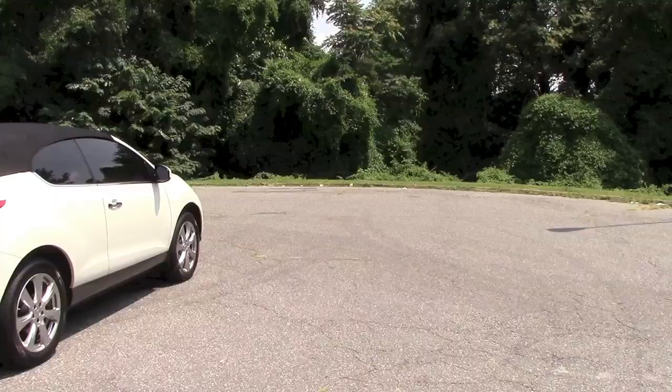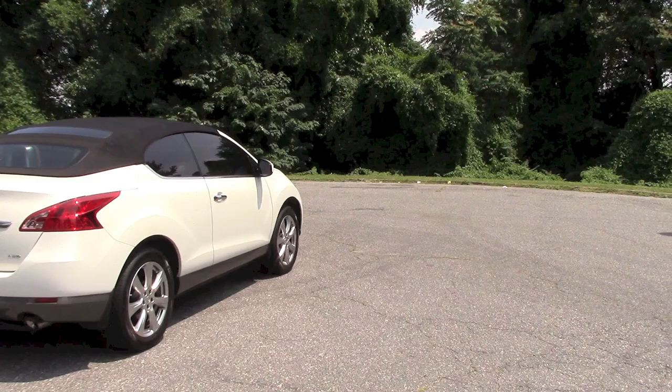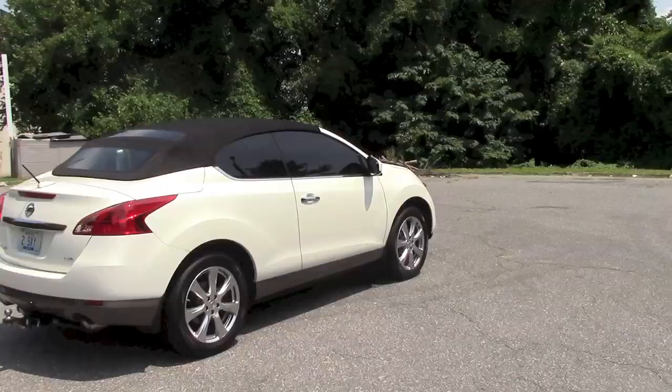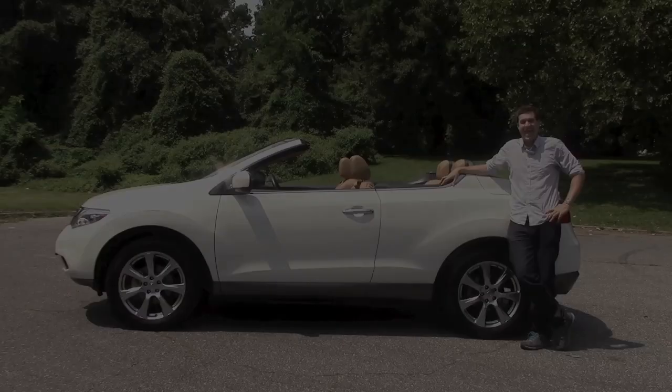We'll start with styling. In order to make the Murano a convertible, Nissan had to redesign the vehicle in a large meeting of engineers, stylists, and marketers — which presumably took place over the phone. The result is this oddly shaped, strangely proportioned SU-vertible, which looks like nothing else on the road. Thankfully for everyone else on the road.